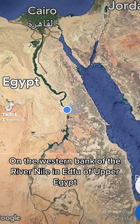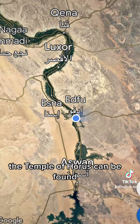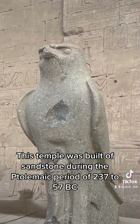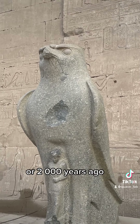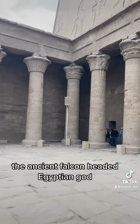On the western bank of the River Nile in Edfu of Upper Egypt, the Temple of Horus can be found. This temple was built of sandstone during the Ptolemaic period of 237 to 57 BC, or 2,000 years ago. The temple is dedicated to Horus, the ancient falcon-headed Egyptian god.